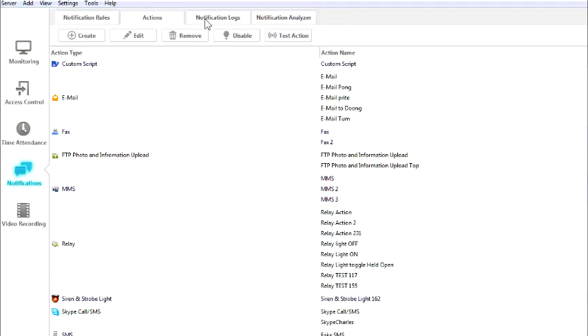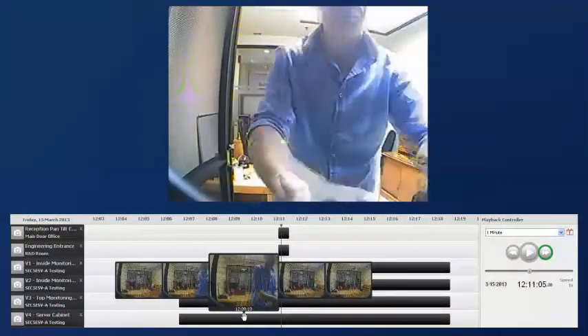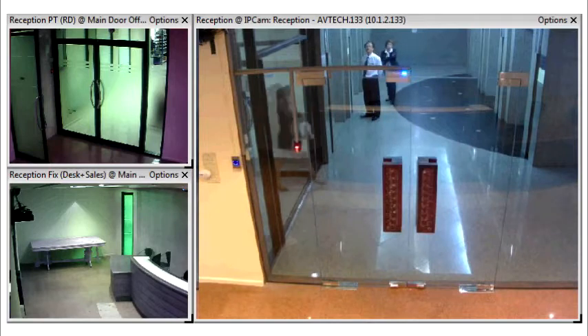Link recorded video to any sensor event using the access pro server. Easily search through thousands of videos and sensor events in seconds. Simply double click any sensor event to watch the recorded video or monitor live activity in real time.